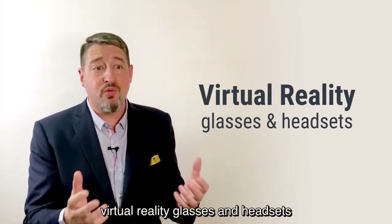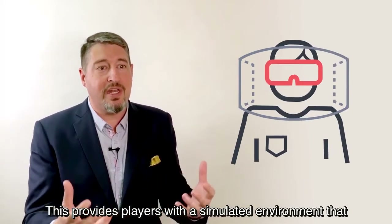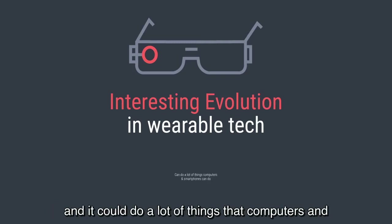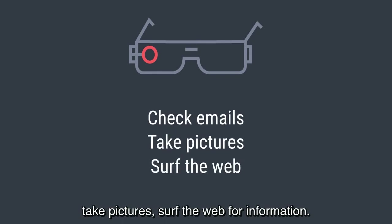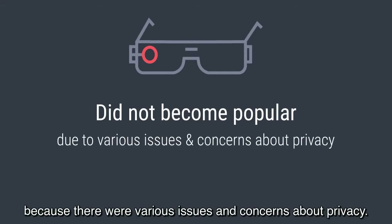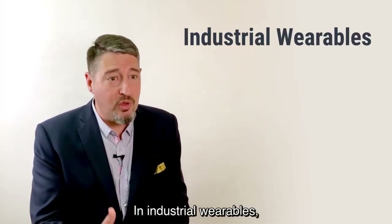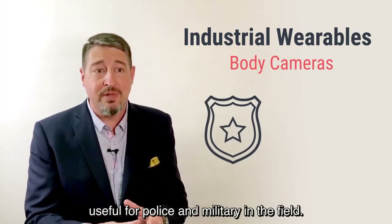For fun, virtual reality glasses and headsets have brought video games to the next level, providing players with a simulated environment that looks and feels like the real thing. You might remember Google Glass — a really interesting evolution in wearable tech that could do many things computers and smartphones can do, like check your email, take pictures, or surf the web. But Google Glass didn't become popular due to various privacy concerns. Wearable cameras like the GoPro provide instant streaming capability and are popular with adventurers. In industrial wearables, instant streaming from body cameras is very useful for police and military in the field.